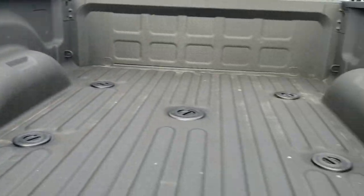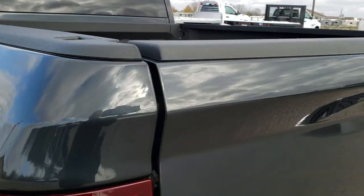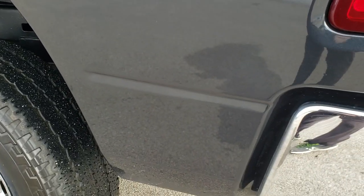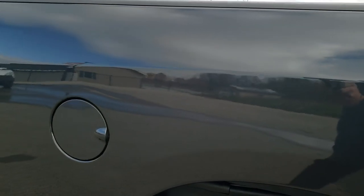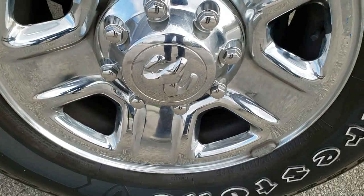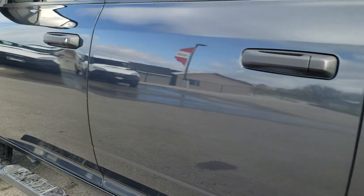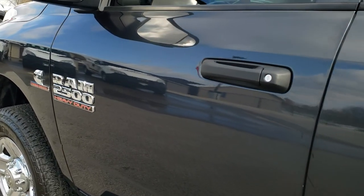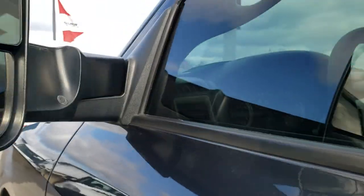There is a very nice spray-in bed liner back here. The tailgate shuts nice and solidly. As you go down this side of the truck it is just as clean as the passenger side — no dents or dings on the box. This back rim is in excellent shape as well. A nice feature is that this truck has fold-out tow mirrors that are heated and have built-in LED blinkers, and they fold in as well.